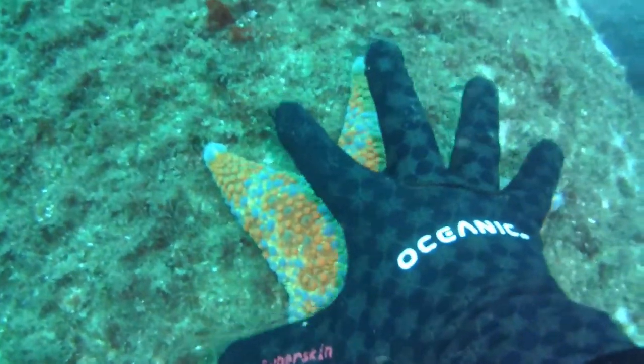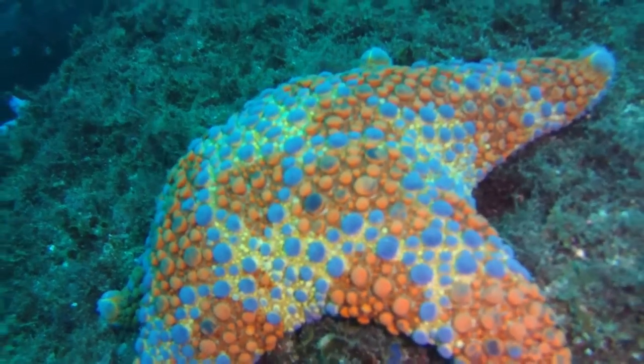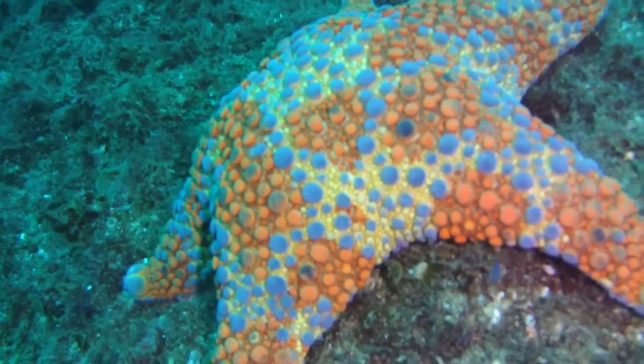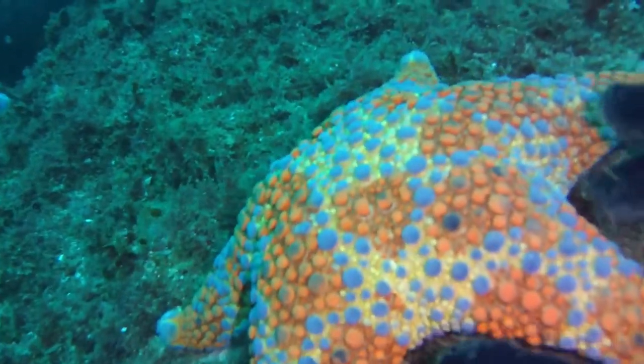There's a big starfish — it was bigger than my hand actually — beautiful orange and blue and yellow. You see quite a few of them down here along with a lot of other brightly colored starfish. There's a little cuttlefish. It's quite a rich area for diversity.